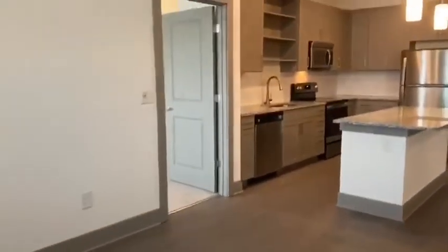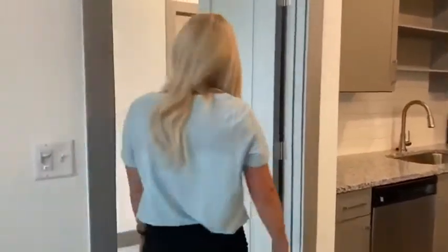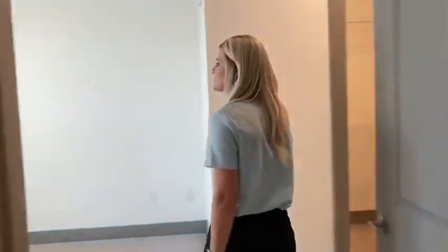As we enter back into the unit, we're going to take a look at the master bedroom. Every bedroom does come with a standard ceiling fan and a large bedroom space that can fit either a queen or king. You also have your walk-in closet with plenty of rack space.